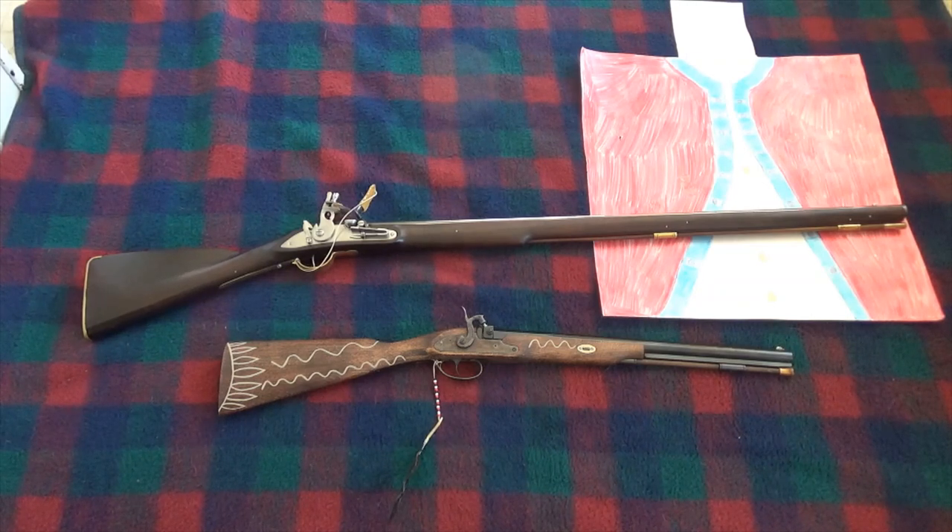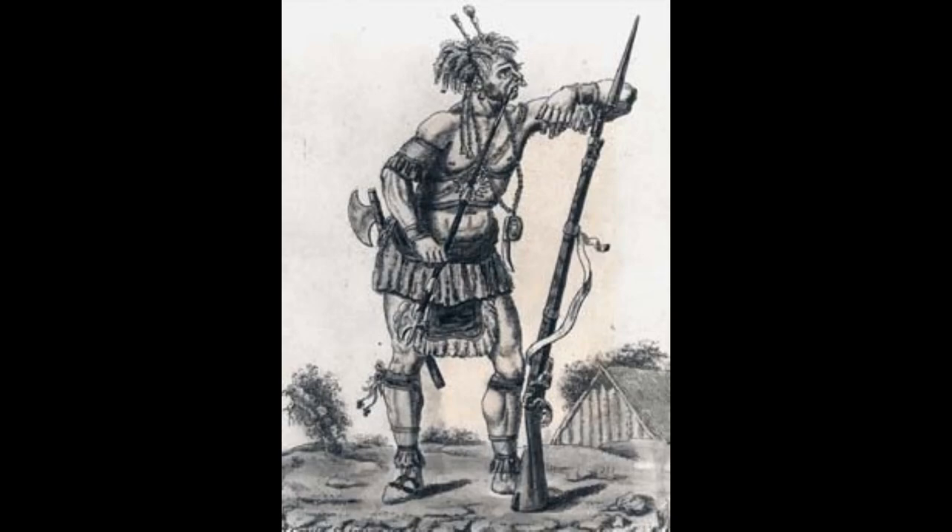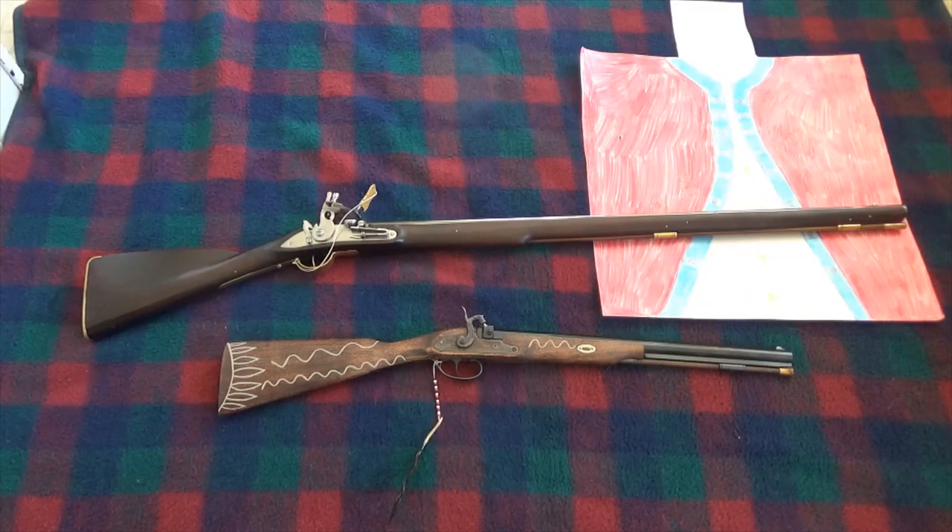The next thing the Iroquois did was start talking to the Dutch, since the English were not yet a power here. By 1614, the Dutch had built Fort Nassau, near modern-day Albany, New York, and the Iroquois were already trading with them. After that, the tide turned almost instantly. The Mohawk and Iroquois became pretty much the dominant power in the Northeast for quite a long time, because they got guns — and a lot of very good ones.